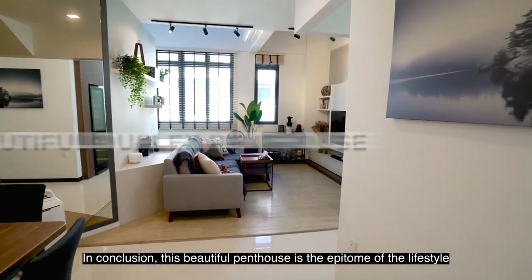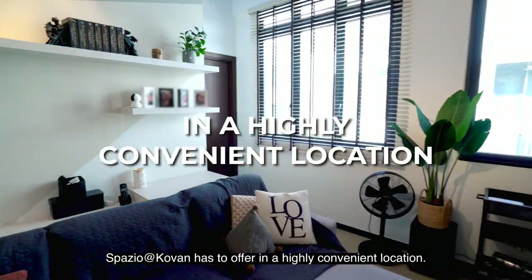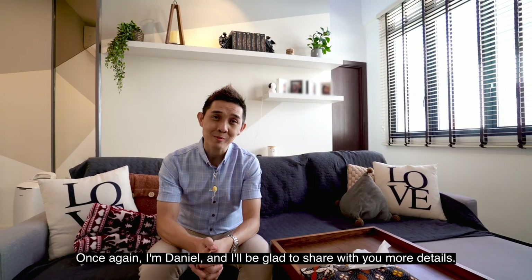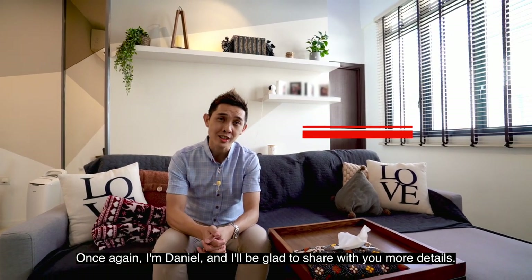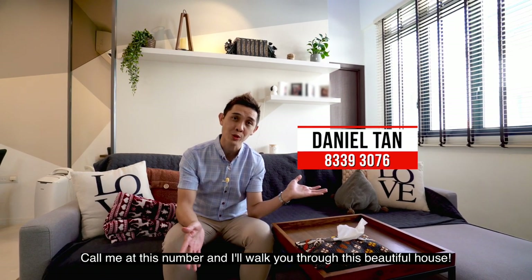In conclusion, this beautiful penthouse is the epitome of the lifestyle Spazio at Covent has to offer in a highly convenient location. Once again, I'm Daniel. I'll be glad to share with you more details. Call me at this number and I'll walk you through this beautiful house.